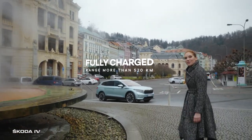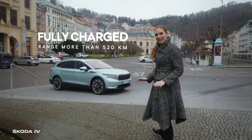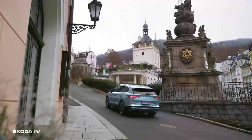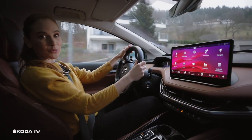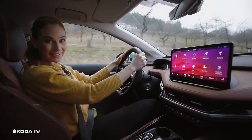And now we are setting out to the countryside. Moreover, with the Škoda ENYAQ IV, it will be completely emission-free. We are almost fully charged. That means we could easily reach Berlin, Salzburg or even Vienna.